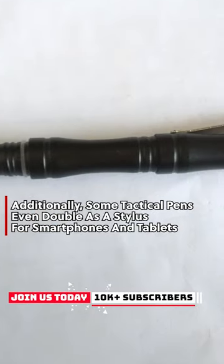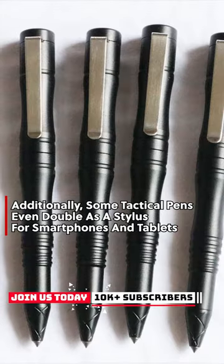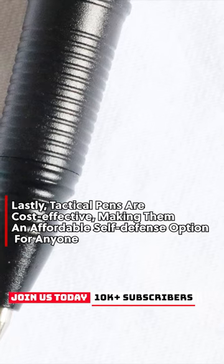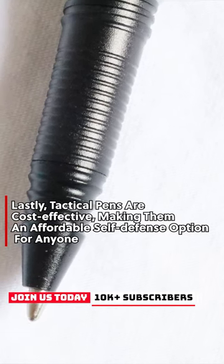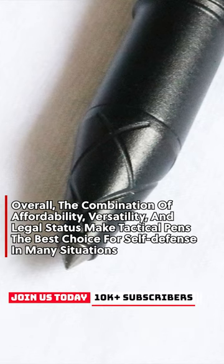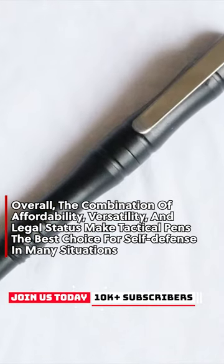Additionally, some tactical pens even double as a stylus for smartphones and tablets. Lastly, tactical pens are cost-effective, making them an affordable self-defense option for anyone.